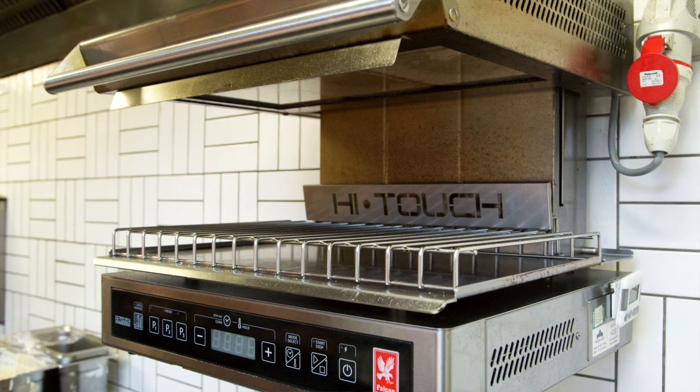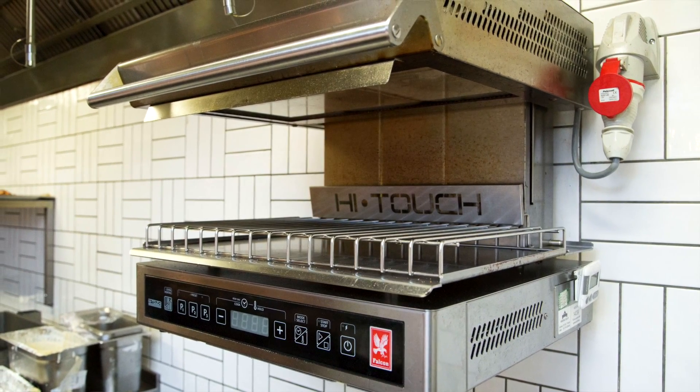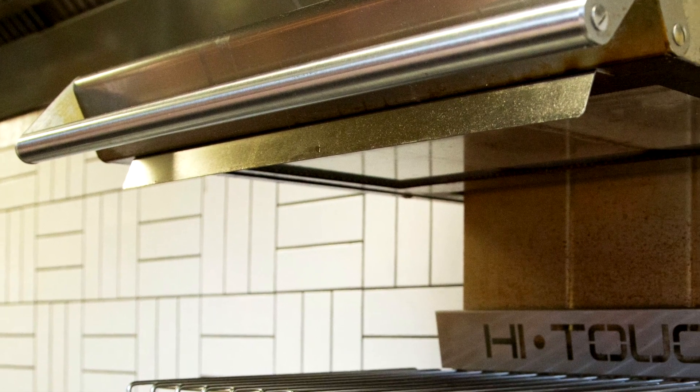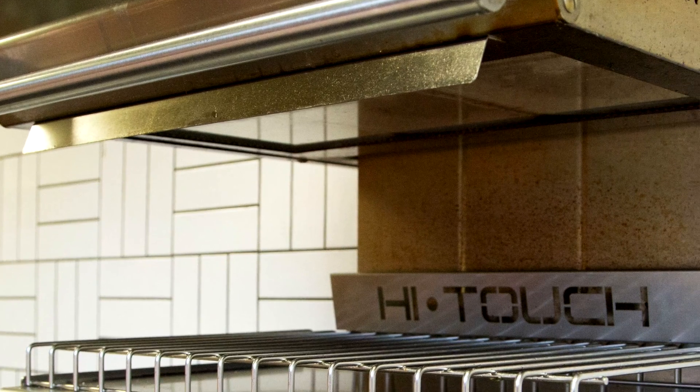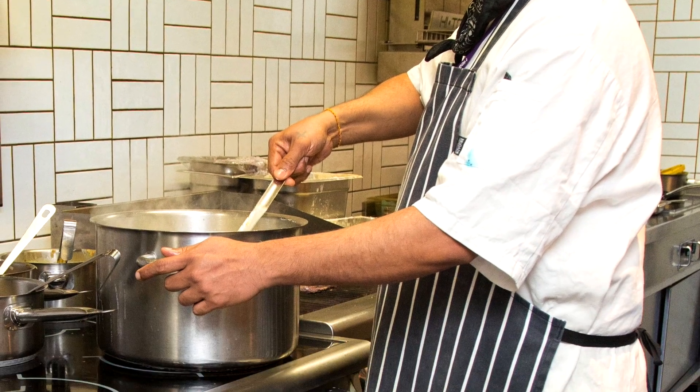We also chose a Falcon rise and fall grill for a number of reasons. It's got on-demand heating and it's also zonal, so we can heat in certain areas — again not wasting electricity — but also we have various items that require different heating methods. Some things just need warming through before they go out and some things need full cooking. The Falcon does provide a full range of options.